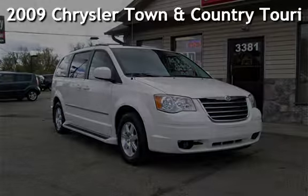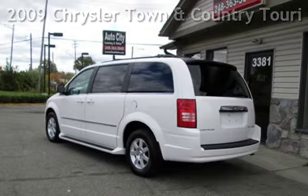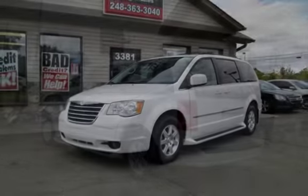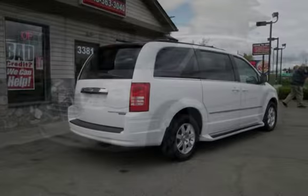Check out this pre-owned 2009 Chrysler Town & Country Touring. This four-door van has a six-cylinder, 3.8-liter V6 engine, with front-wheel drive, and an automatic transmission.